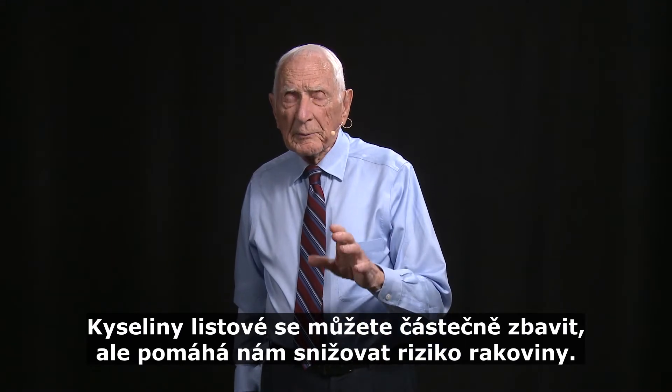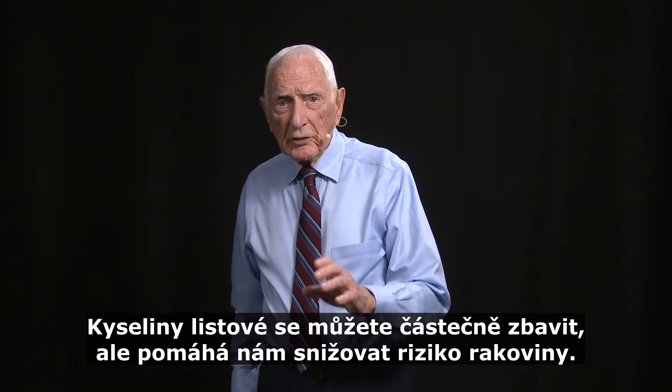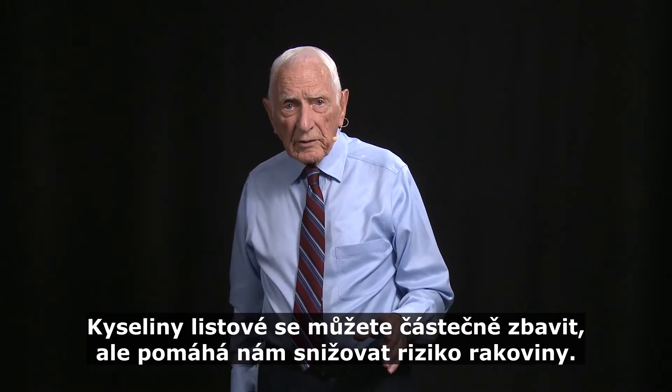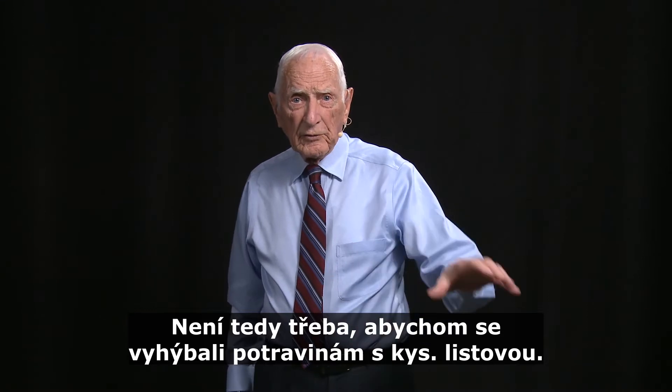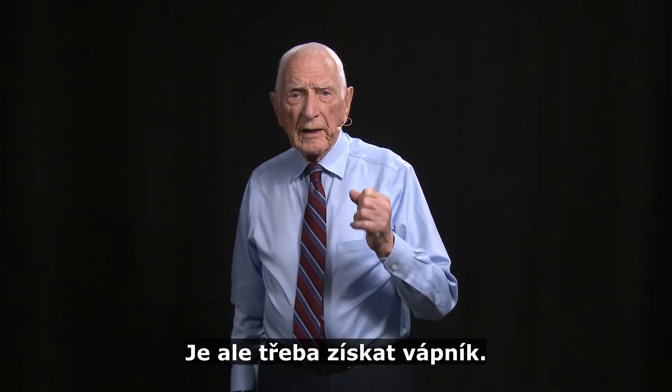And you can get rid of some of that phytic acid, but the phytic acid does us some good in lowering our risk of cancer. So it's not necessary that we avoid all the foods that have phytic acid, but we do need to get calcium.